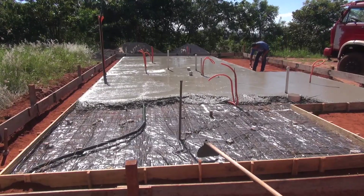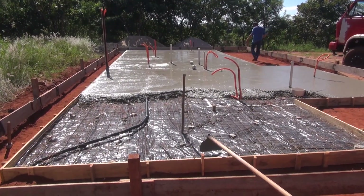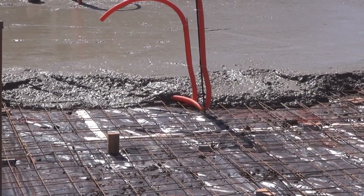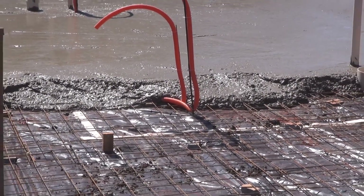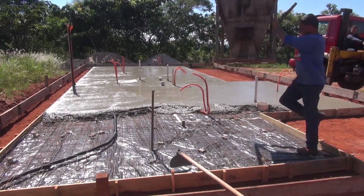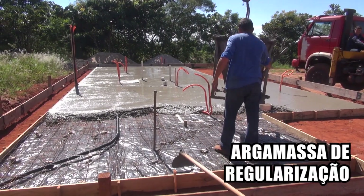We're already finishing the radier (slab foundation). We always need to leave space for the malha (reinforcement mesh). The malha cannot be placed directly on the ground — in this case, on the lona (plastic sheeting). It doesn't necessarily come out 100% level, but you have to work to get it as level as possible. We're going to apply a regularization mass (leveling screed) later.